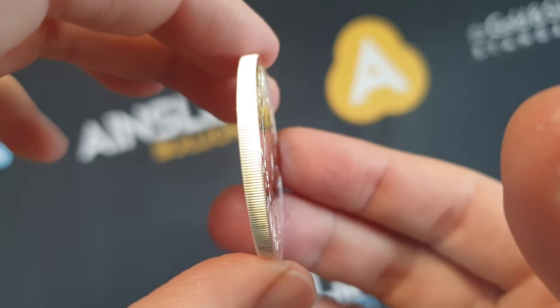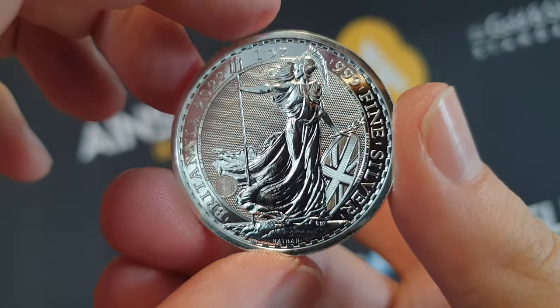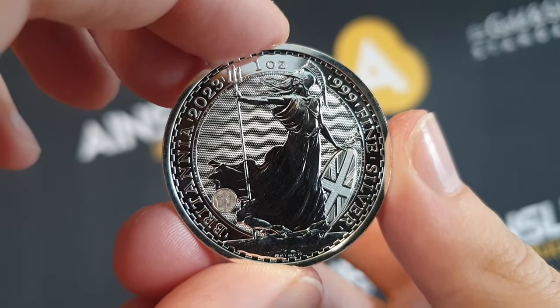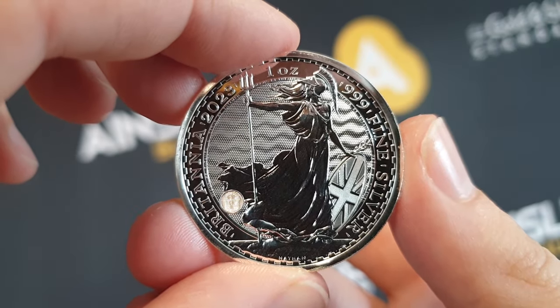If you buy these in multiples you get them in tubes, etc. I'll put a link below to this specific product page for all the details — and here's the deal, it's a really good one.